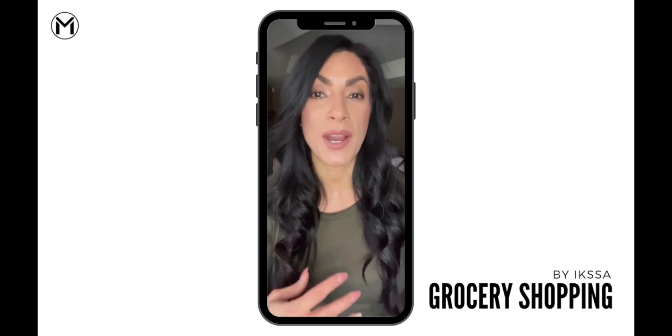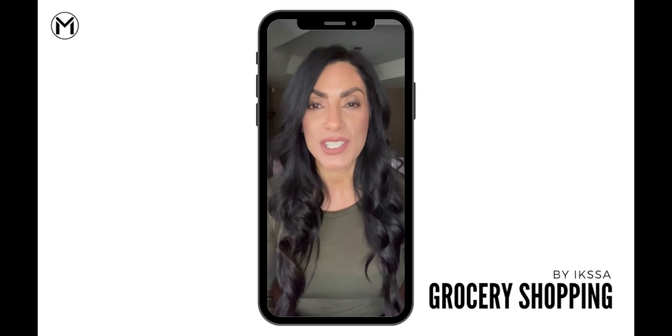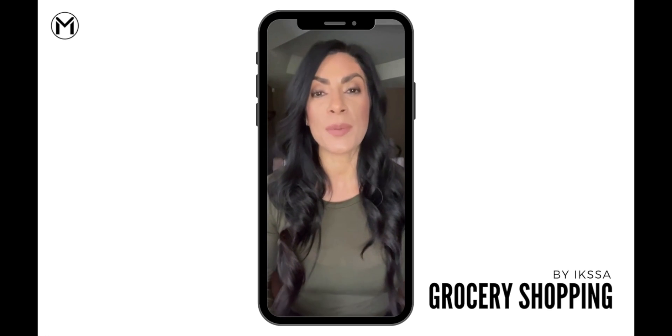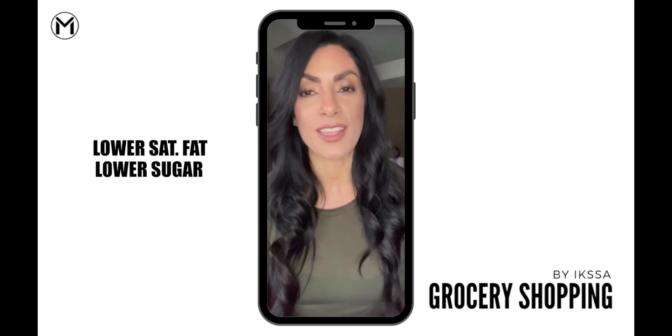When you're comparing two foods, you want to turn around, read the nutrition label, and look for the options that are lower in saturated fat, lower in sugar, and lower in sodium.